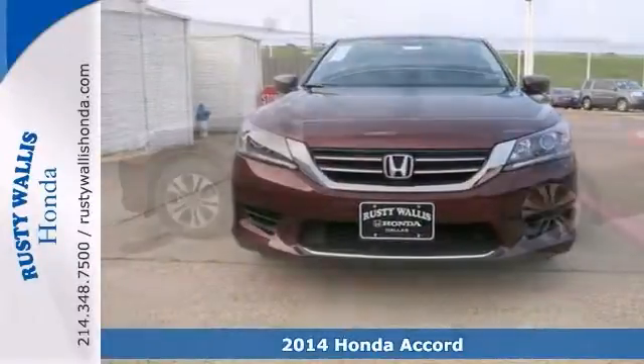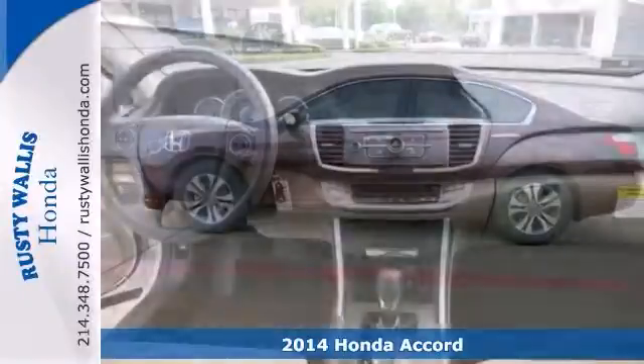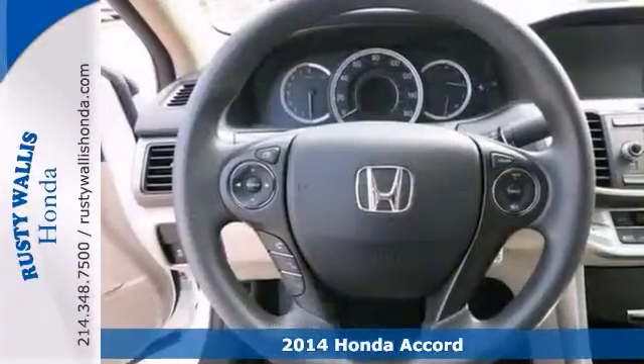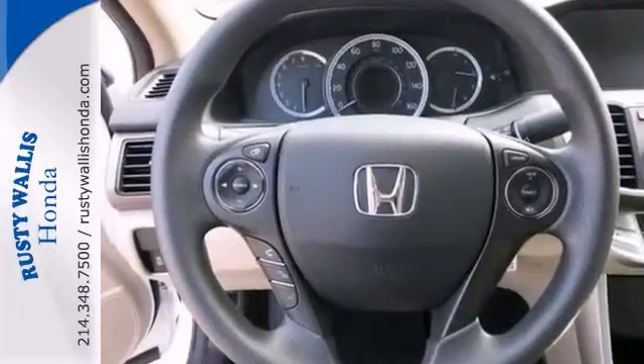This 2014 Accord is for Honda enthusiasts looking high and low for that perfect luxury car. Great gas mileage with plenty of room — how do they do that?